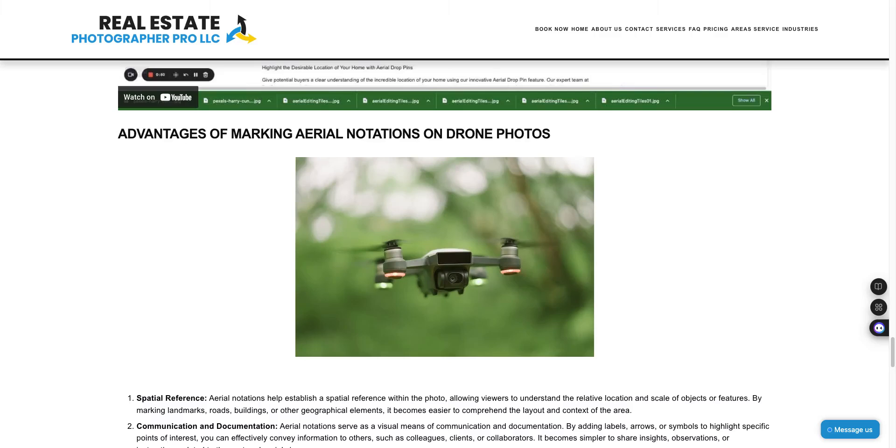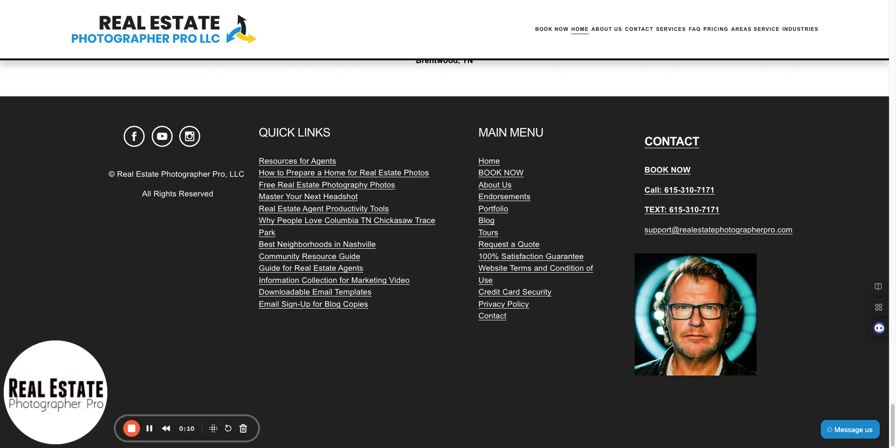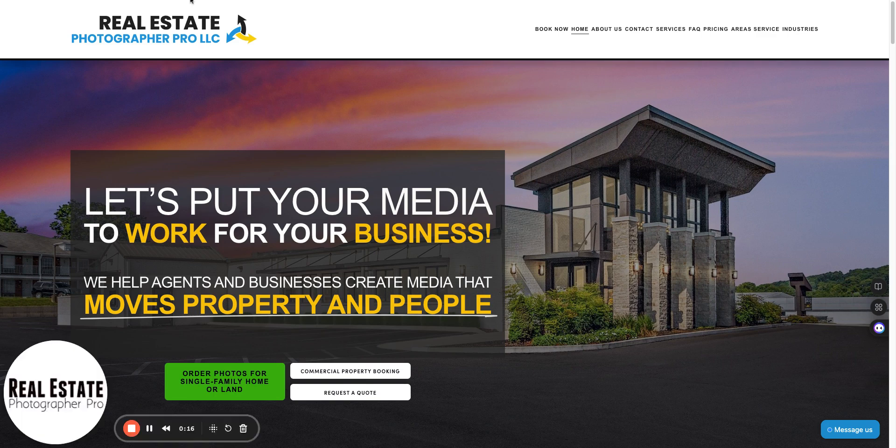Drone projects. I want to share some information with you to give you some options with drone projects and drone videos. I'm Kenneth Burton with Real Estate Photographer Pro, and I would like to show you some options around drone photography and drone videos.